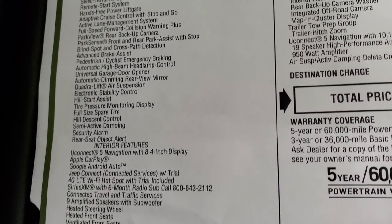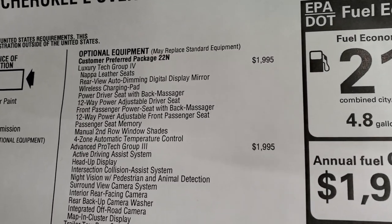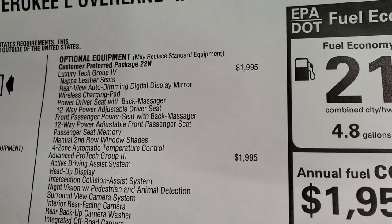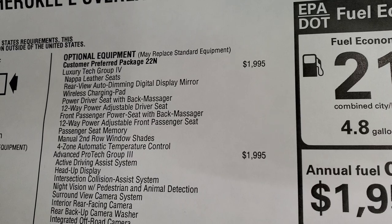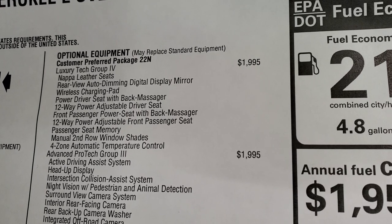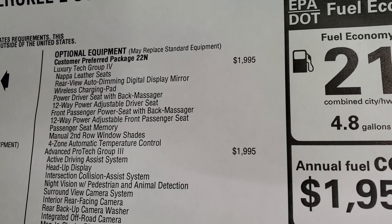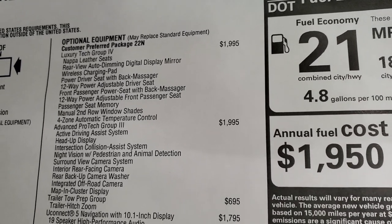Everything on your left is standard equipment. This one has the Customer Preferred Package with the Luxury Tech Group at $1,995, which gives you the Napa leather seats, rear view auto-dimming digital display mirror, wireless charging pad, power driver seat with back massage — my new favorite option — a 12-way power adjustable driver seat, front passenger power seat with back massager, 12-way power adjustable front passenger seat, passenger memory seat, manual second row window shades, and four-zone automatic temperature controls.